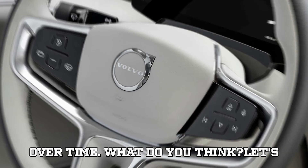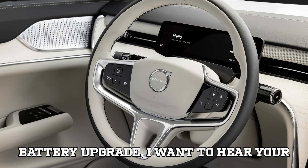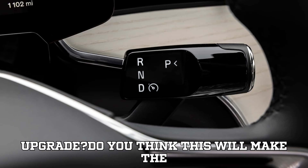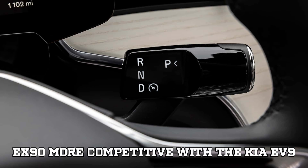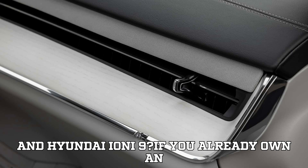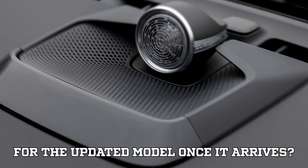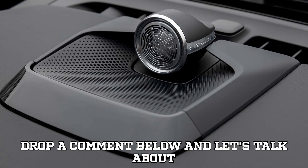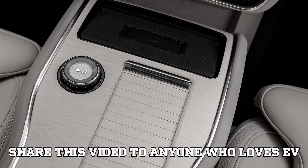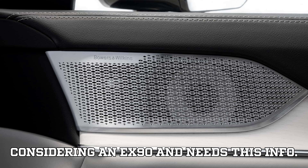Now that you know all the exciting details about Volvo's big battery upgrade, I want to hear your thoughts. Are you excited about the 800V upgrade? Do you think this will make the EX90 more competitive with the Kia EV9 and Hyundai Ioniq 9? If you already own an EX90, would you consider trading it in for the updated model once it arrives? Drop a comment below and let's talk about it. Make sure to share this video with anyone who loves EV news — you never know who might be considering an EX90 and needs this info.